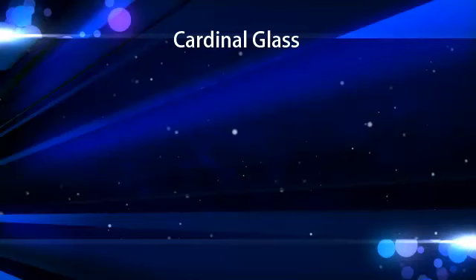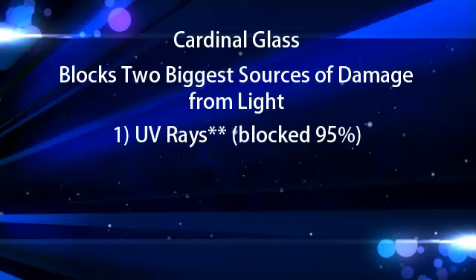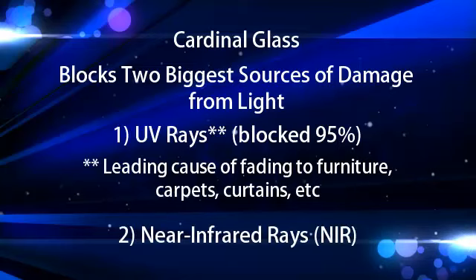The true beauty of Low E366 from Cardinal is that it blocks the two biggest sources of damage from light: UV rays — blocked 95% — which are the leading cause of fading to furniture, carpets, and curtains, and near infrared, or NIR, rays.